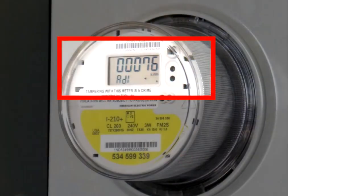Replacing the traditional meter is the new PSO-supplied Smart Meter, which records energy use information on an incremental basis.